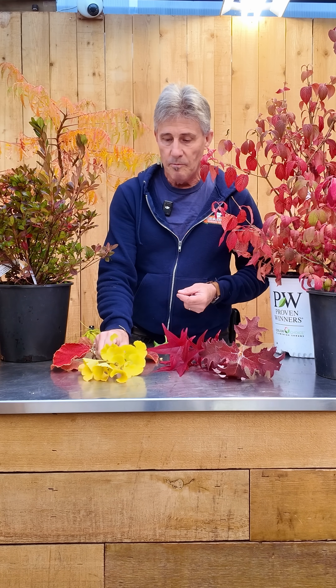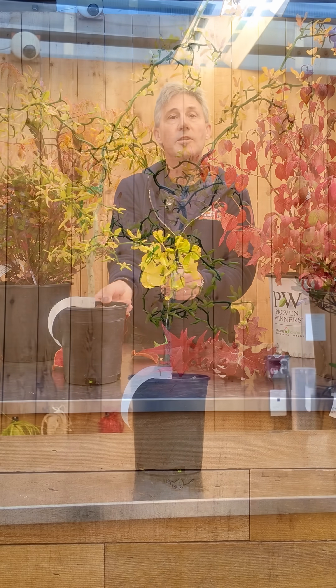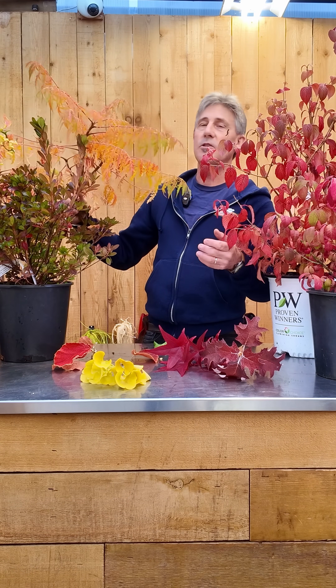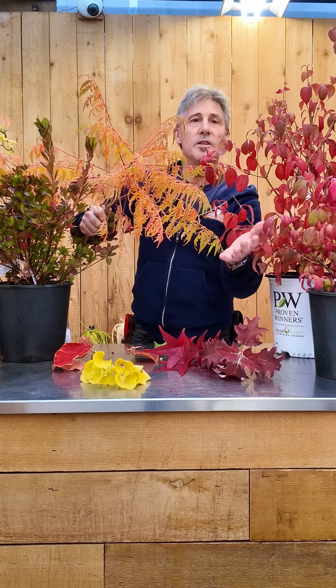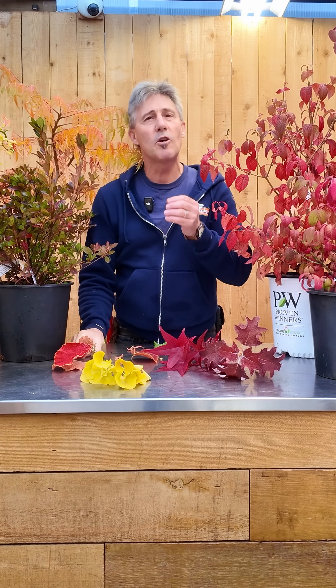Carotenoids make beautiful yellows like this ginkgo and also this flying dragon citrus. Carotenes give us those lovely oranges like we see in this roost agorize or sumac.